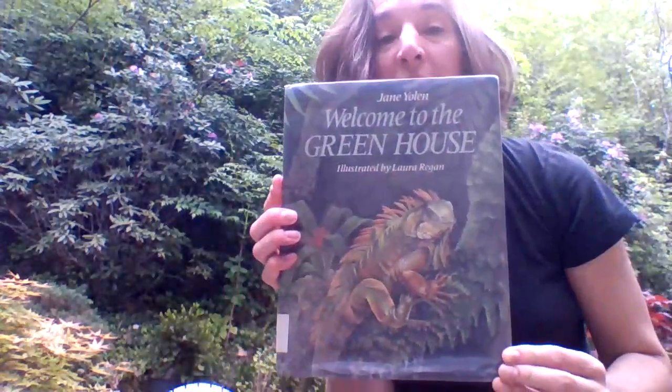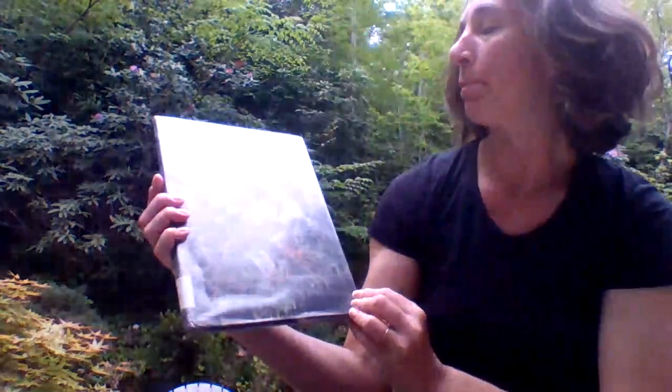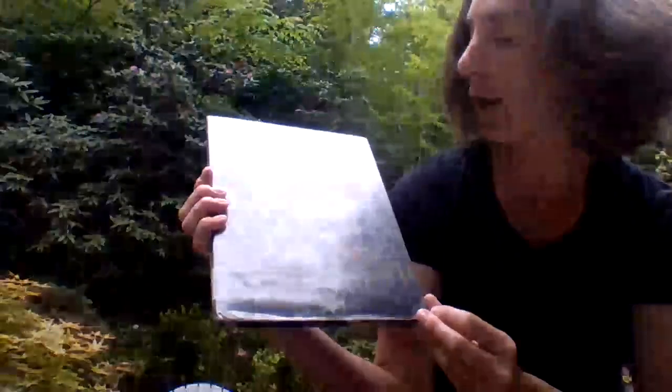Hey, farmstead families, Miss Michelle here. We've got another book. Hope you guys are doing well. I hope you're getting outside a lot and exploring. This is a fun book about, kind of about the rainforest. It's called Welcome to the Greenhouse by Jane Yolen, illustrated by Laura Reagan. Look at that beautiful, beautiful — is that an iguana?